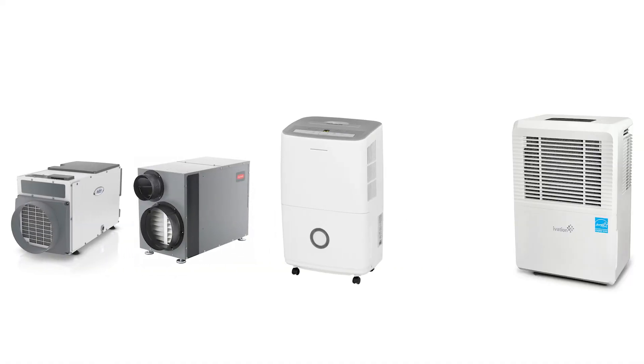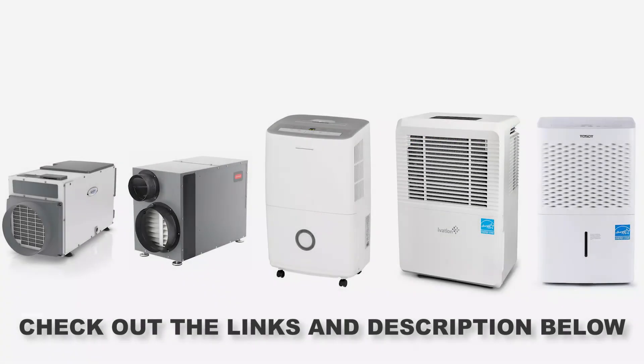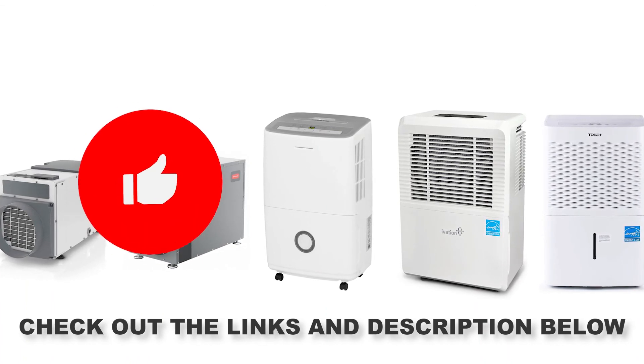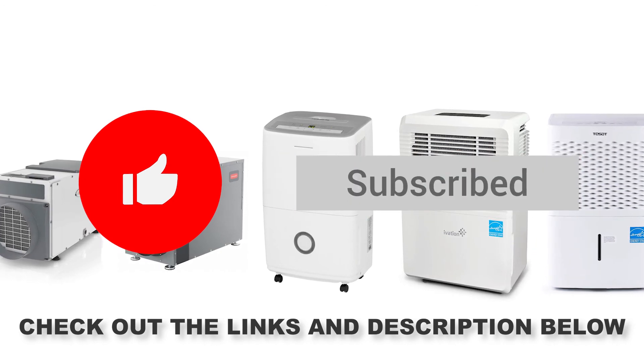And that was a quick look at our top 5 best whole house dehumidifiers of 2020. Check out the links in the description below for more detailed information and the latest pricing. If you found this video helpful, click the like button and subscribe so you'll be updated whenever we upload a new review.